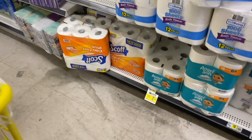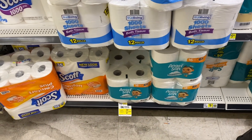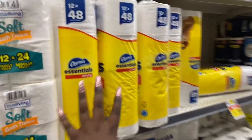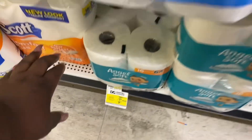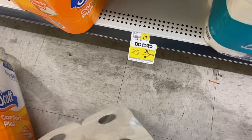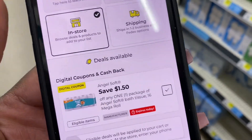The next item is this big Angel Soft tissue. You guys, my favorite tissue used to be Scott, but not anymore — now it is Angel Soft. It is huge. It is priced at $11.25, but we have a coupon in the app for $1.50 off, making this only $9.75. Here is the coupon in the app that you need to clip.